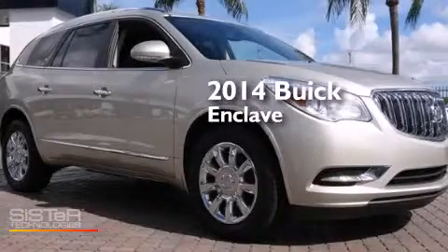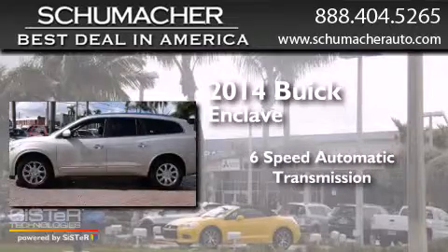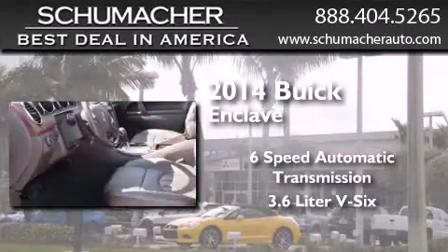This is a 2014 Buick Enclave. This crossover has a 6-speed automatic transmission and a 3.6-liter V6.